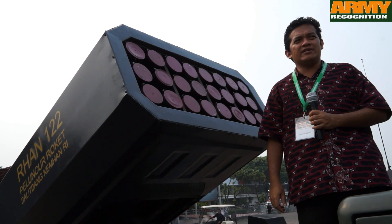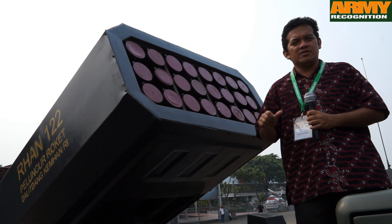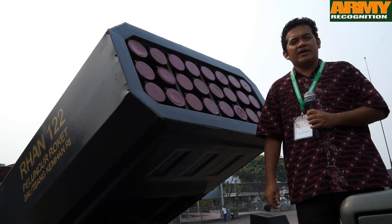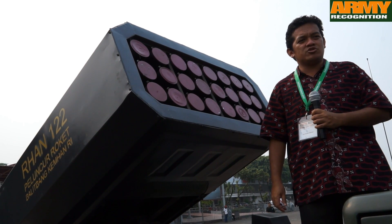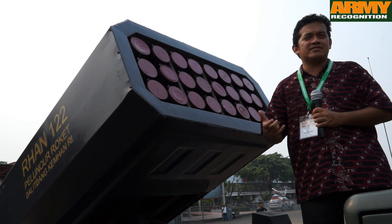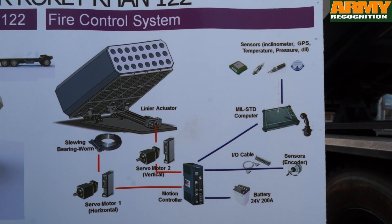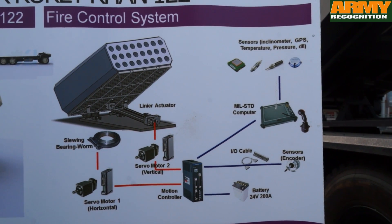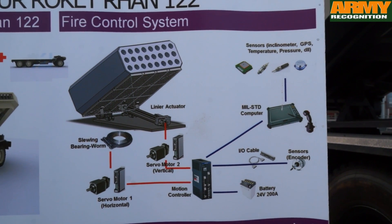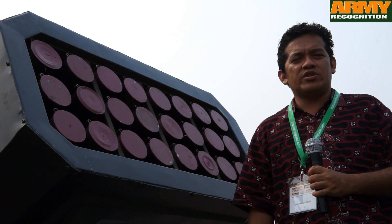The old BM-21 had only a manual mechanism, whereas we now use an electromechanical mechanism. The old BM-21 also doesn't have many sensors — we use inclinometer sensors and GPS. So when the user wants to aim at a target, they just input the GPS coordinates and the module will move in the direction of the GPS. That is quite different from the BM-21.